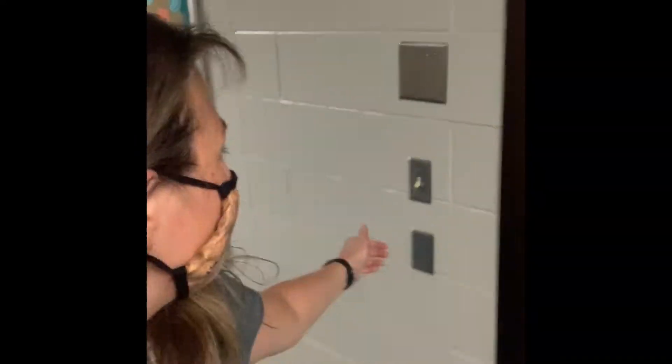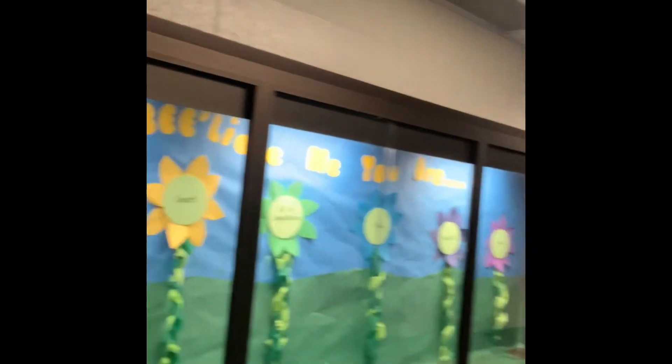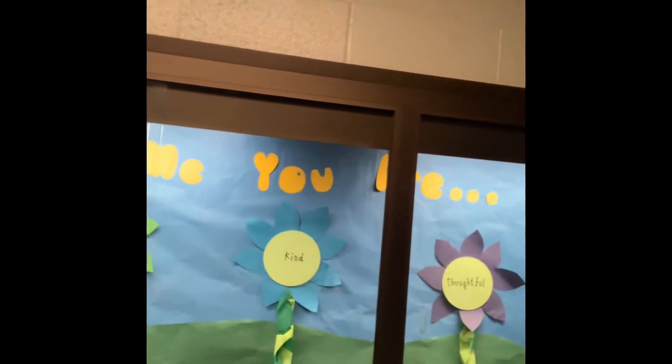Next, we're going to come this way and I've worked on a couple of displays for you guys. This one says: believe me, you are brave, considerate, smart, full of imagination, kind, thoughtful, and loved. And you know that's true.